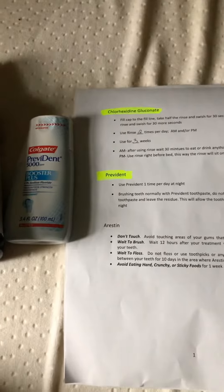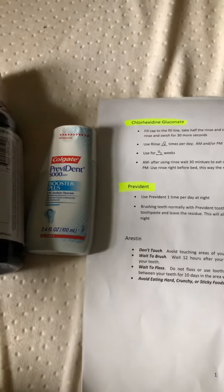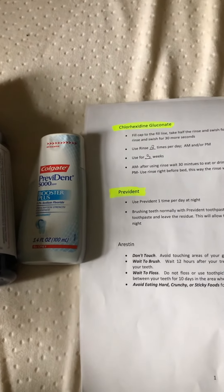Actually, this November 30 I'm going back because I'm going to get a paste treatment. The paste here costs around $300 to $400 depending on what's needed.